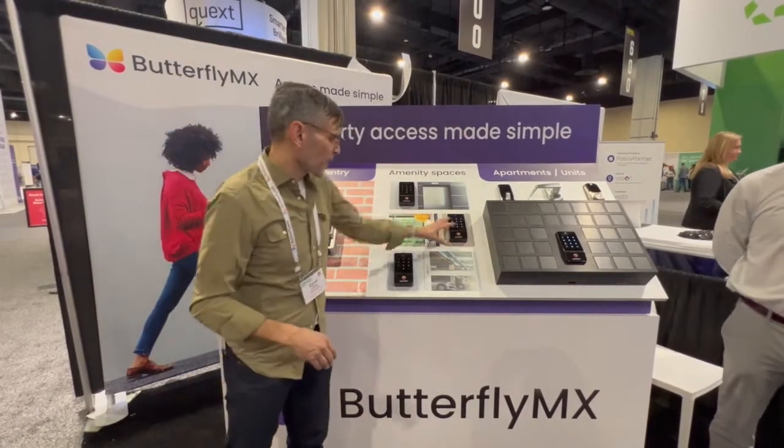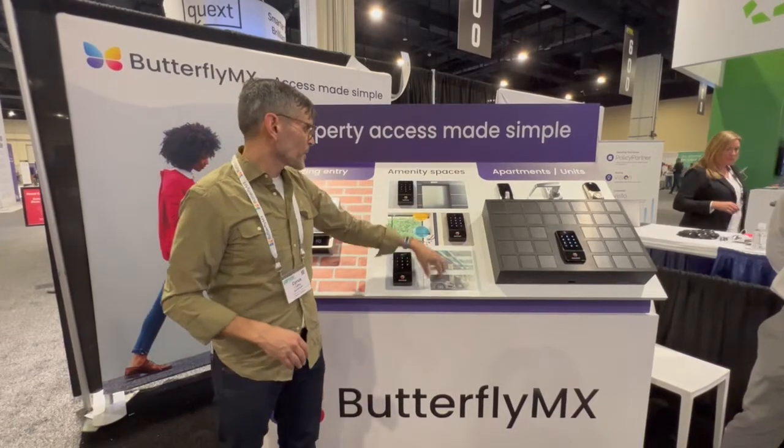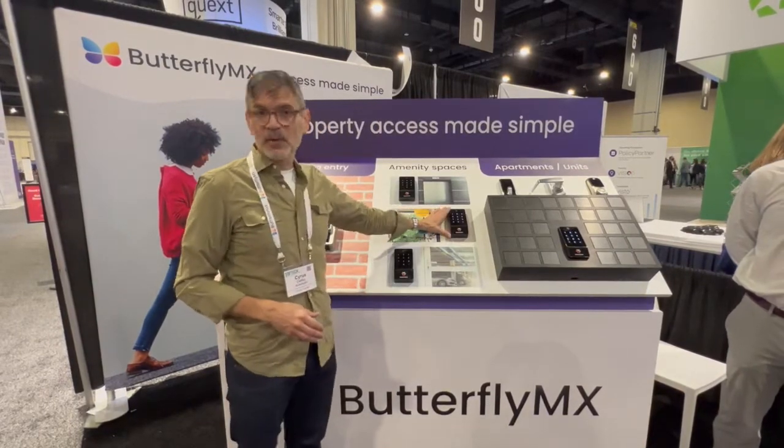The first is with our keypads, which can go on fitness centers, parking garages, elevators, telco rooms — you name it. Anywhere you have a keypad, you can now put the ButterflyMX keypad.